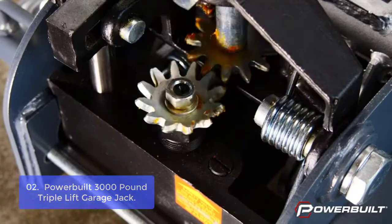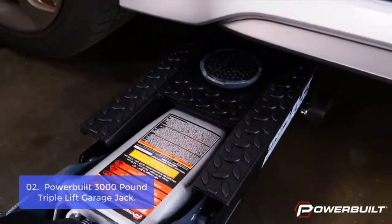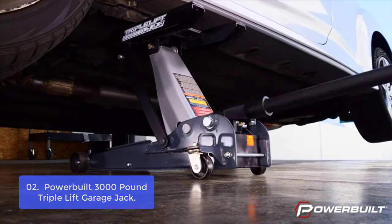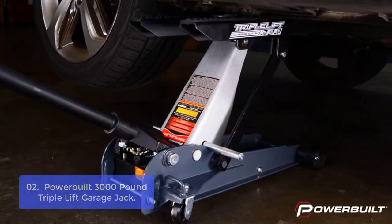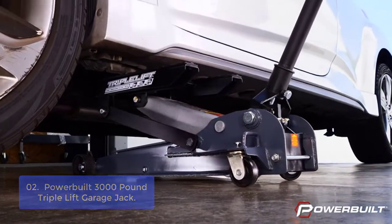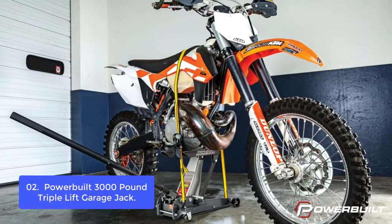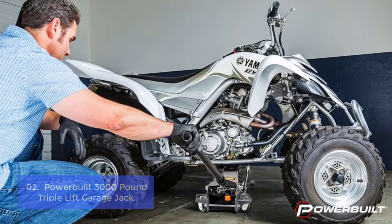List number 2: Powerbuilt 3,000-pound Triple-Lift Garage Jack. The Powerbuilt 3,000-pound Triple-Lift Garage Jack is designed for use in garages and open-air areas. With a wide wheelbase, it can be used on vehicles as well as industrial equipment such as transmissions. The height and weight range go well beyond the average floor jack, from a low of 4-3/4 inches to a high of 17 inches, allowing you to lift almost any vehicle.